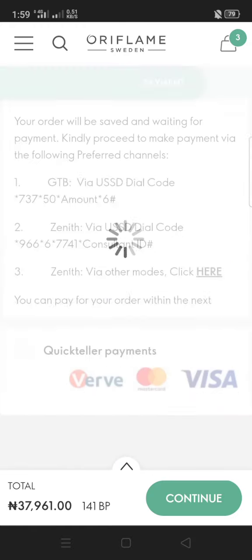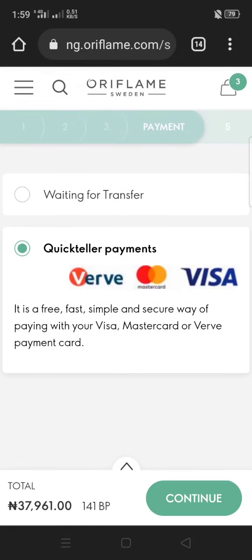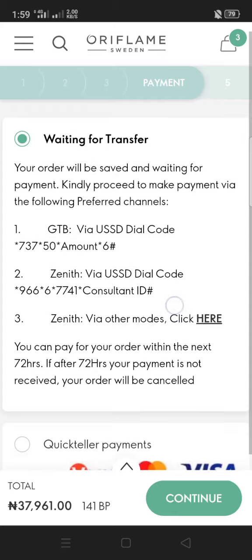You can click Waiting for Transfer, but if you want to pay immediately I advise you use QuickTeller. QuickTeller allows you to pay with your ATM card or debit card immediately — or anyone's debit card. If you click Waiting for Transfer, you have to pay via bank transfer.